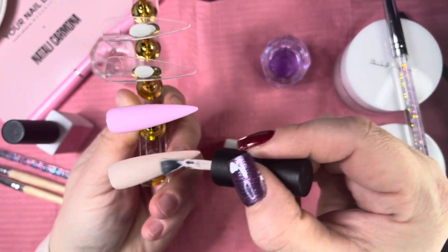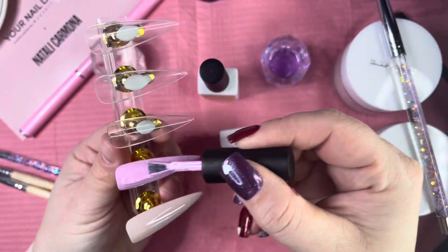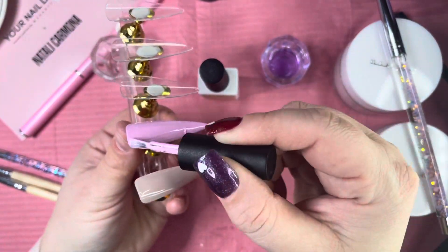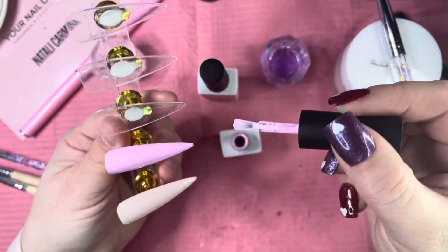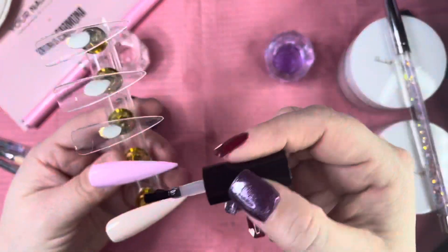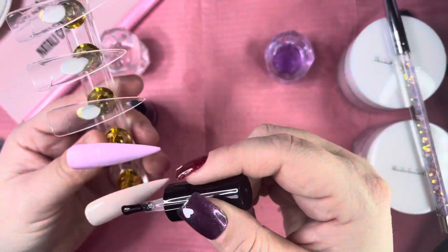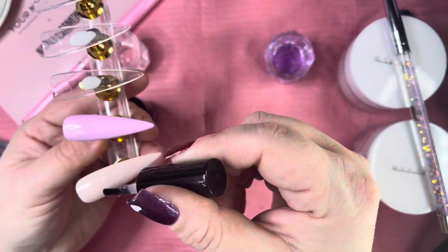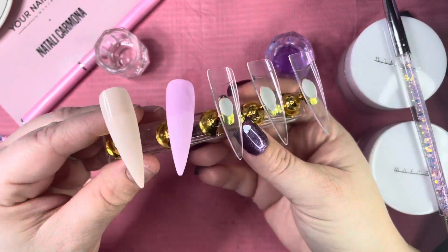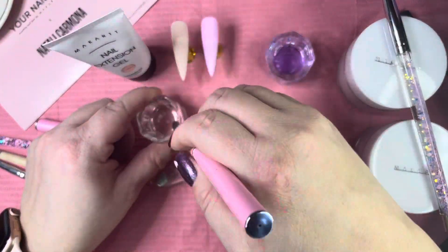Going in for the second coat and then curing those in the lamp — they're almost pigmented enough that you could get away with one coat. Here they are cured and shiny. I'm going to take the McCart matte top coat and put it on the bottom half so you can see the difference between the matte and shiny finish. They are gorgeous matte.